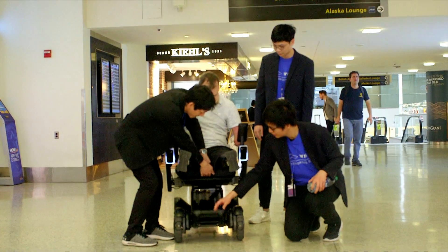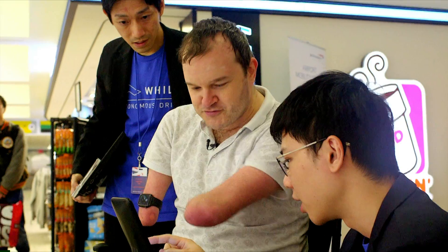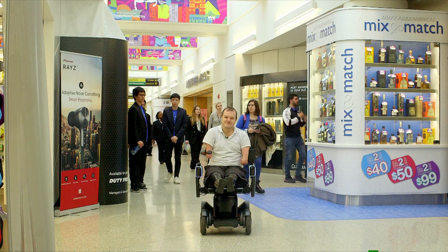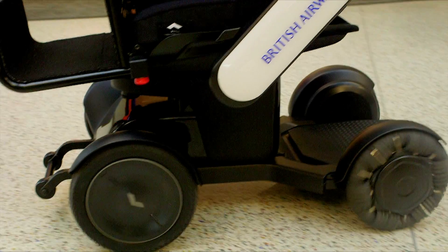I couldn't resist taking it for a spin around JFK myself. Literally just press go, and it takes us down towards gate three. If I'm being critical, the ride could have been smoother. The chair has to stop often when it senses obstacles such as people, and in a busy airport like JFK there are obviously lots of those. I already feel quite safe — I don't feel like I'm going to run anyone down. I feel like the queen!